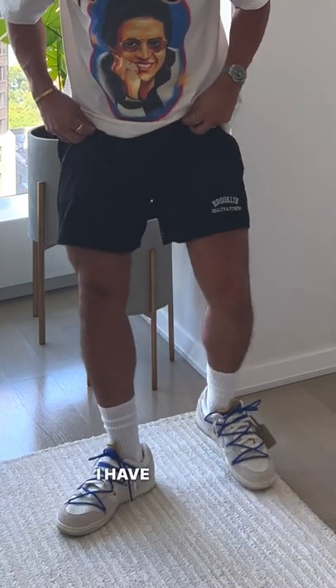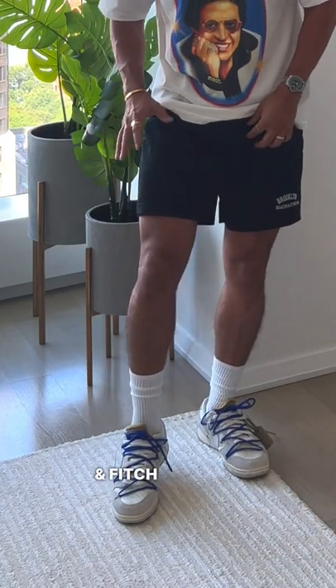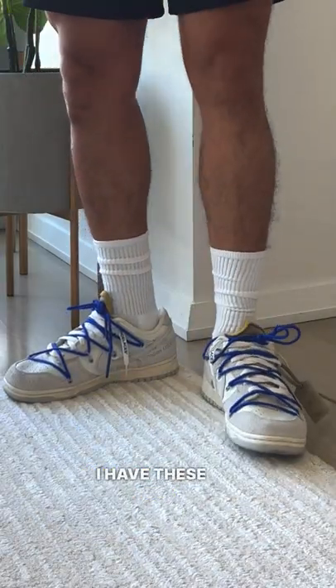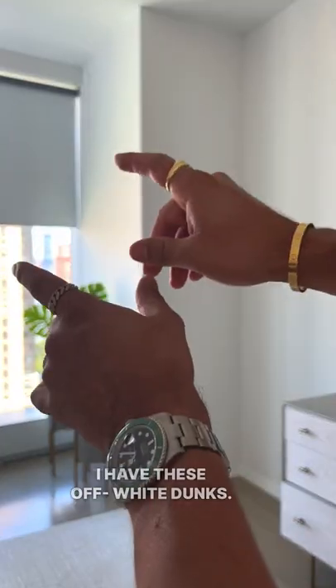For the shorts, I have these Abercrombie & Fitch mesh shorts. Very lightweight, great for the summer. For the shoes, I have these off-white dunks.